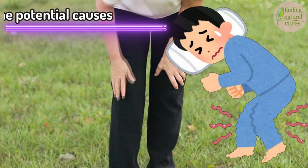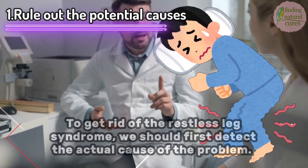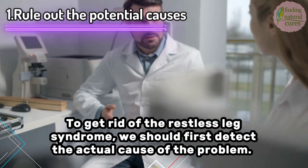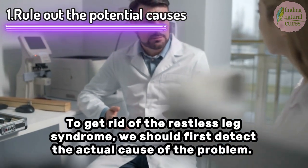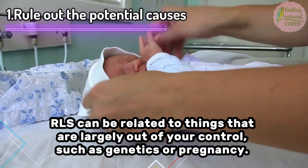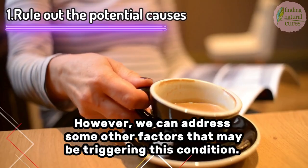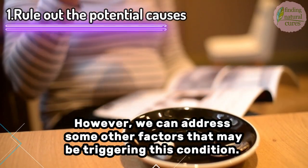1. Rule out the potential causes. To get rid of restless leg syndrome, we should first detect the actual cause of the problem. RLS can be related to things that are largely out of your control, such as genetics or pregnancy. However, we can address some other factors that may be triggering this condition.